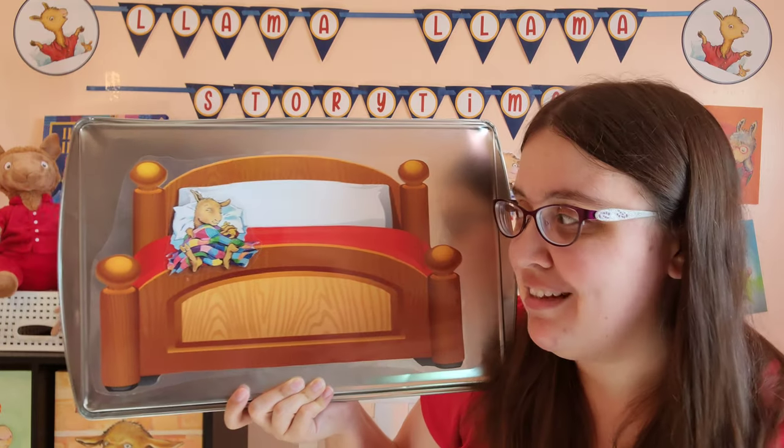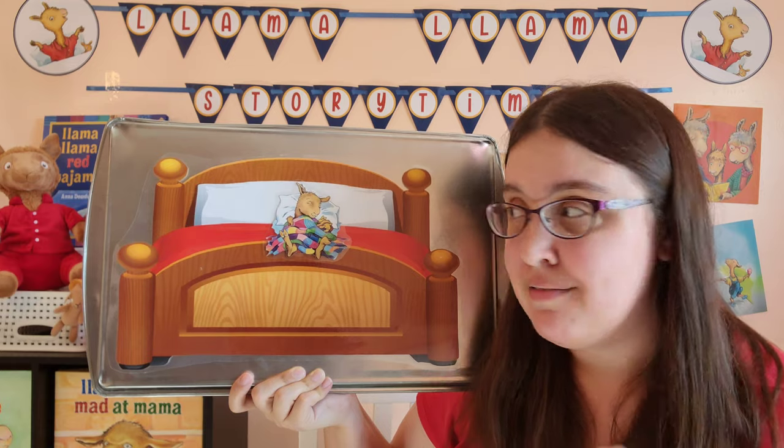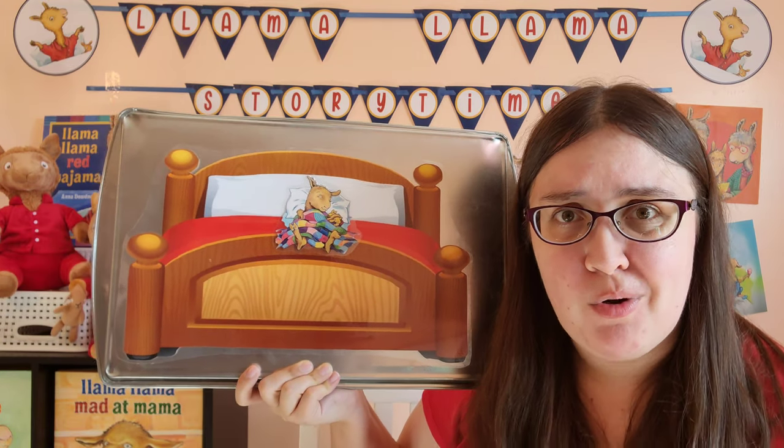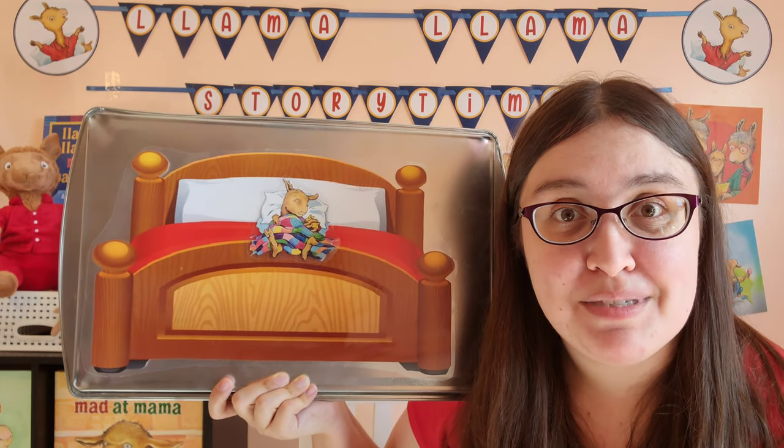Now how many llamas are left? Just one. And our little llama doesn't want anyone to roll over, because now our llama has the whole bed to themselves.